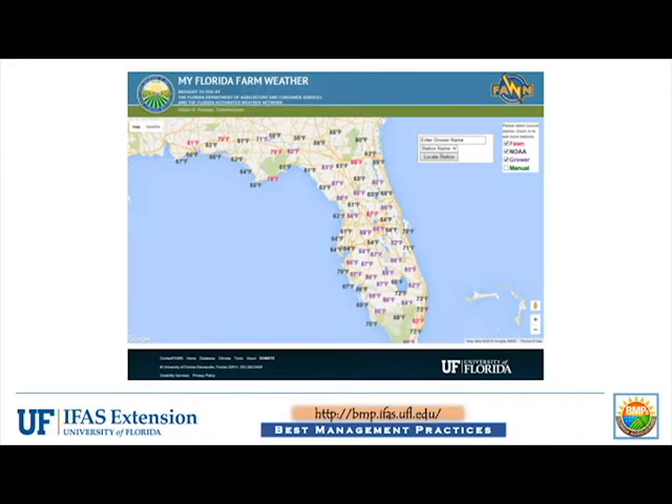Current temperatures from the FAWN stations, as well as various NOAA stations, can be viewed by selecting these options in the upper right corner of the screen, and the map can be zoomed in and out to view more or less stations. All current data from any My Florida Farm Weather station can be viewed by clicking on the current temperature representing that weather station. The search box in the upper right corner also allows users to view weather data from a specific station by submitting the grower and station name.